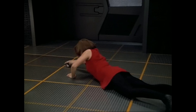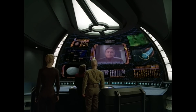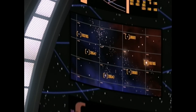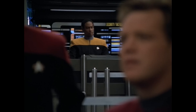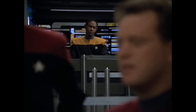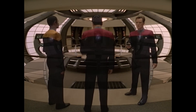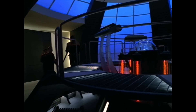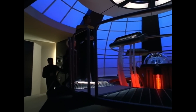USS Voyager's first encounter with this new technology occurred in 2374 when the crew, believing they had received a message from Starfleet Command that contained the answer to all their problems, arrived at a set of coordinates contained within the message only to discover a new Federation starship named the USS Dauntalus waiting for them. The away team sent to investigate this starship quickly discovered that it contained a new propulsion system developed by Starfleet called the quantum slipstream drive.